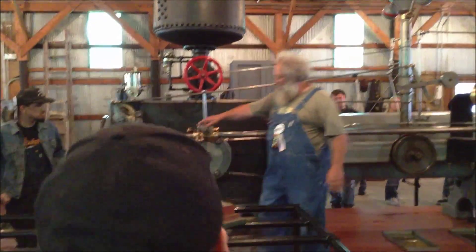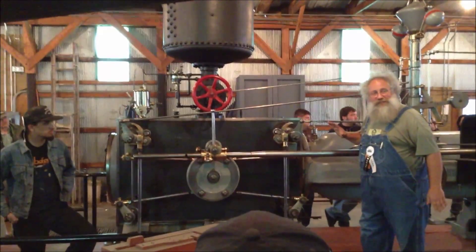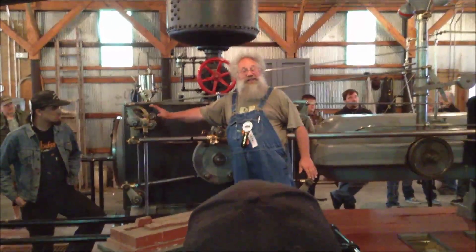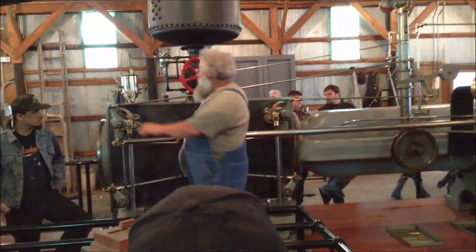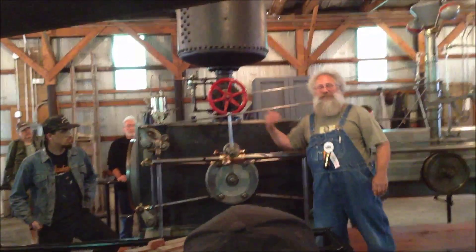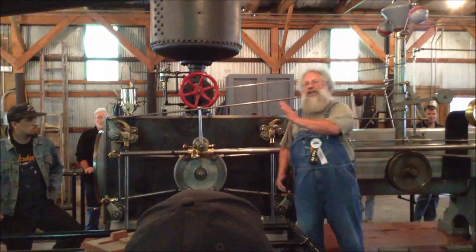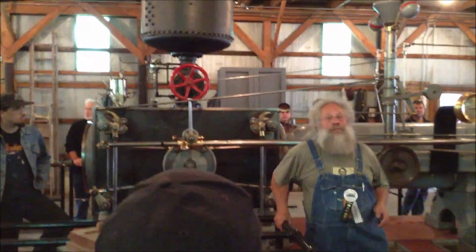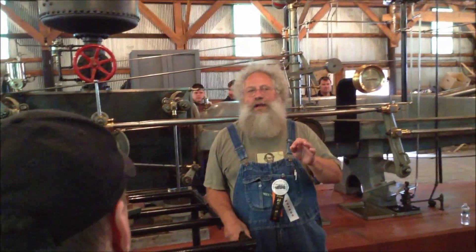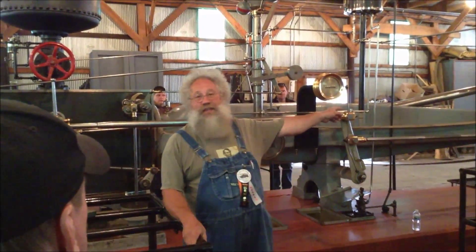What we have here is what we call the Viliu Corliss steam engine. Viliu is named after the company that purchased the engine and ultimately sold it to us for a dollar. Corliss is named after the inventor of a particular valve gear that makes this such a refined, efficient steam engine. Let's talk first about Viliu.